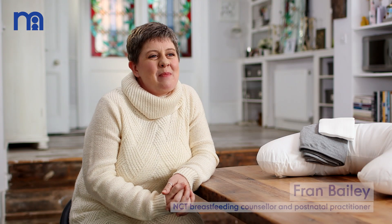Hi, my name is Fran Bailey. I'm an NCT breastfeeding counsellor. I've worked for the NCT for the last eight or nine years, supporting families however they choose to feed their baby.